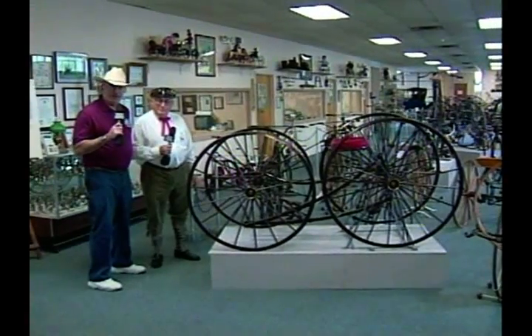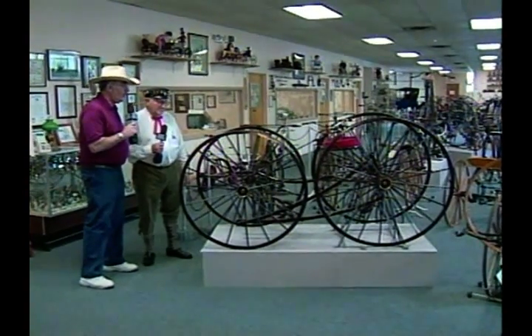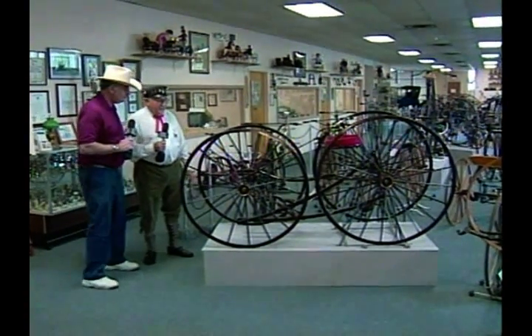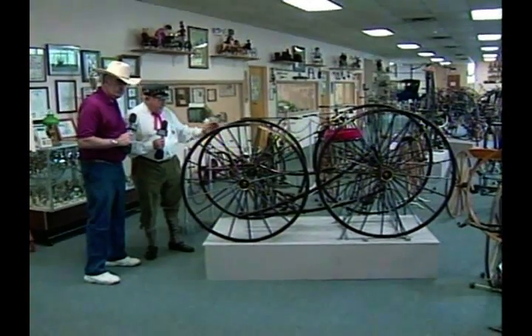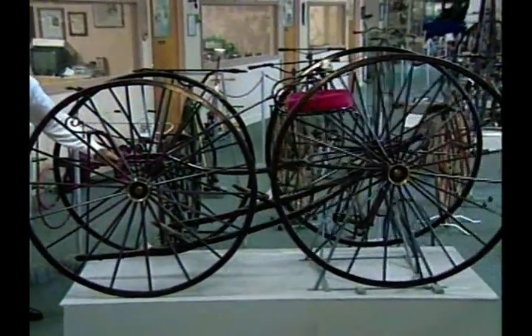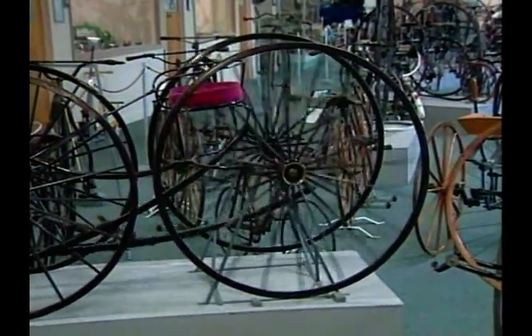We're here at Metz Bicycle Shop in Freehold, and we're indoors now. Dave, what is this bicycle? Is this considered a bicycle at four wheels? This is a quadricycle. It goes back to 1851. It has four wheels, wooden rims, iron tires, and it's a foot lever drive. The two foot levers are connected to the rear offset axle, and these foot levers activate the cycle. See how it drives? Unbelievable.